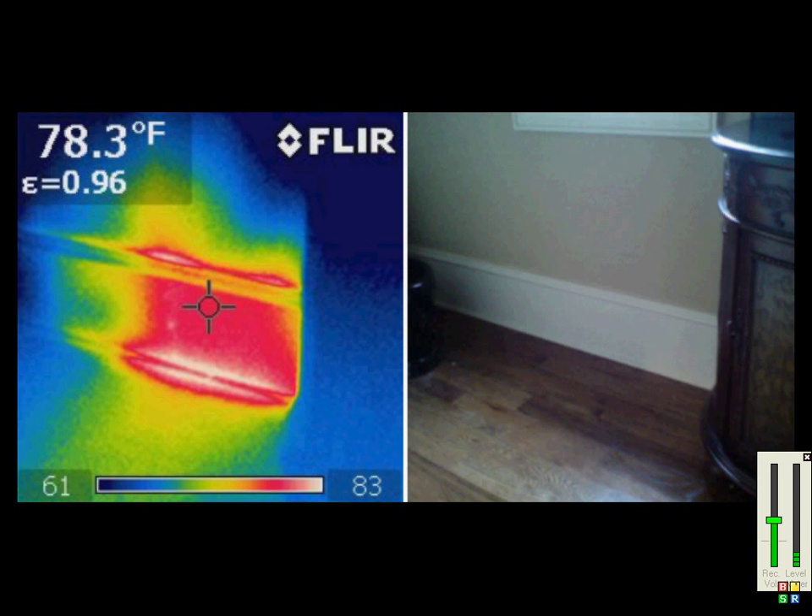This next series of photos shows some interesting HVAC issues. Here we can see that they actually forgot to cut out a hole for the register. After running the heat for a while, a very noticeable red spot showed on the infrared camera.